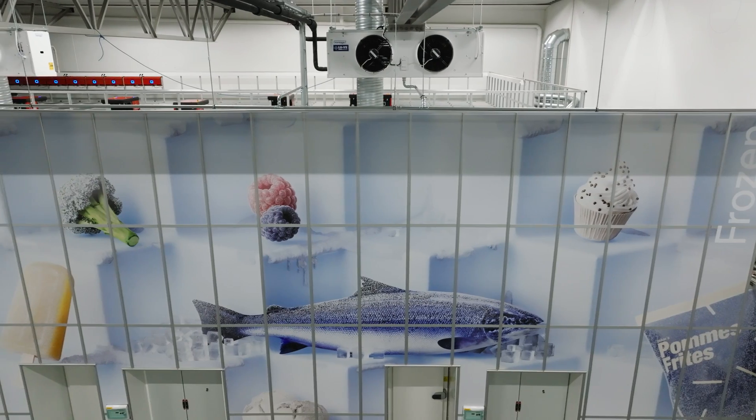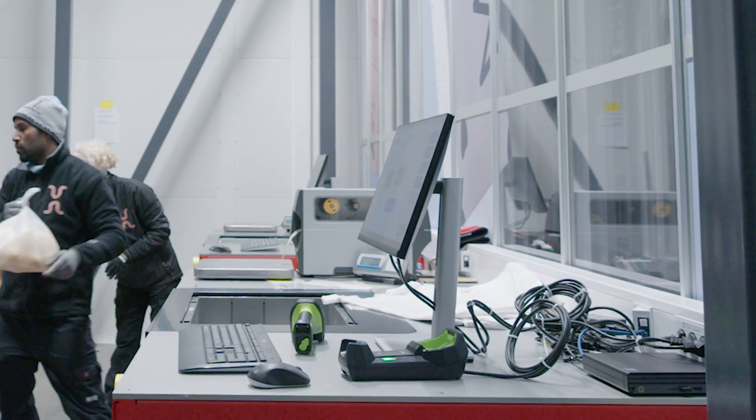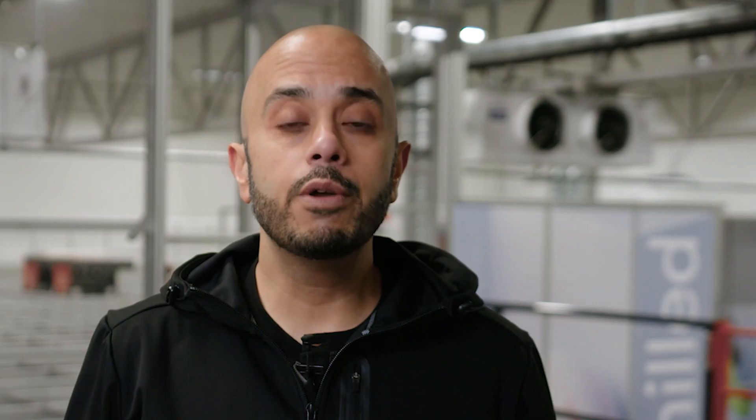With this fall product announcement, we signal that AutoStore is entering the next phase of our product journey — a Product 2.0, if you will. We will sharpen our focus on developing dynamic automation solutions and partnering with customers to ensure they achieve their fulfillment goals with the AutoStore system.